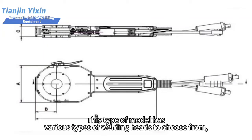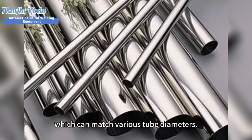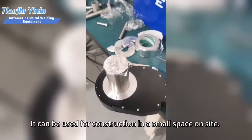This model has various types of welding heads to choose from, which can match various tube diameters. It can be used for construction in a small space on-site.